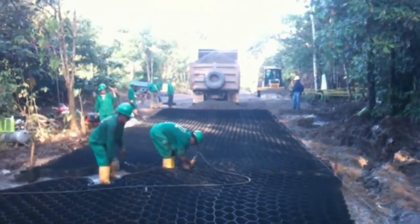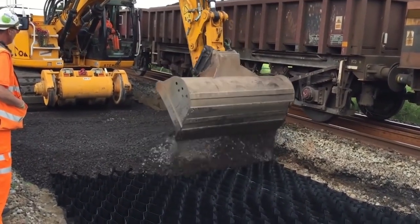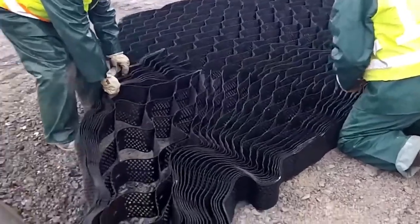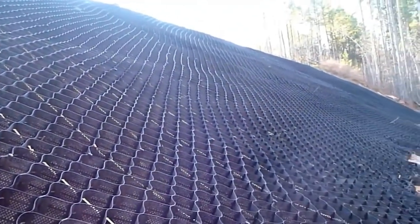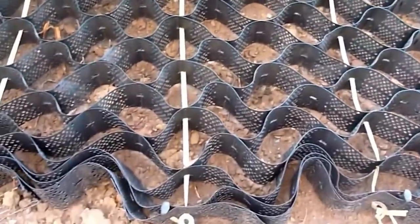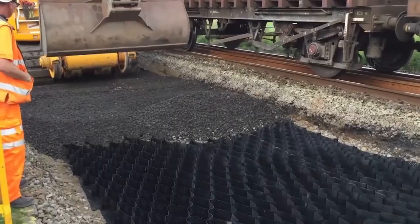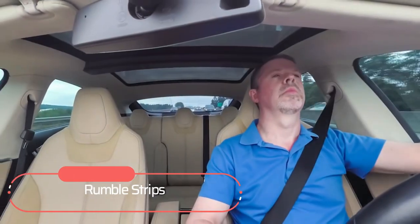The grating distributes the load more uniformly over all cells, which increases the life of the road and does not allow cracks to quickly corrode the canvas. In addition, the lattice serves as a reinforcing gasket between the ground and the asphalt layer. Because of this, building a road is possible even on surfaces where it would not be feasible in any other case.